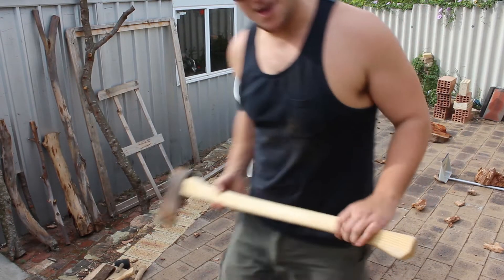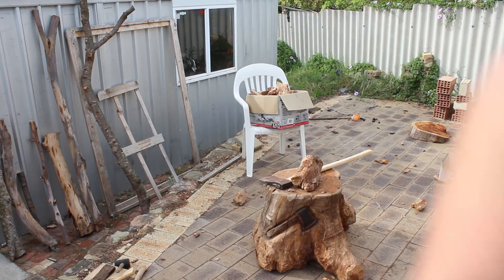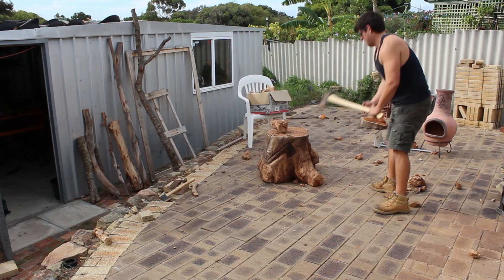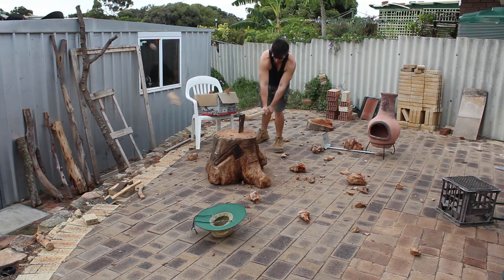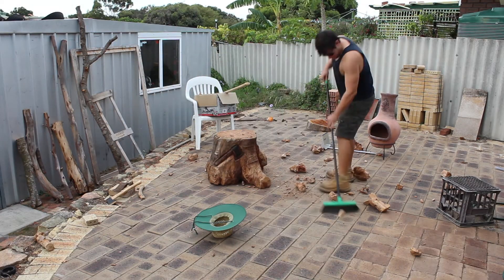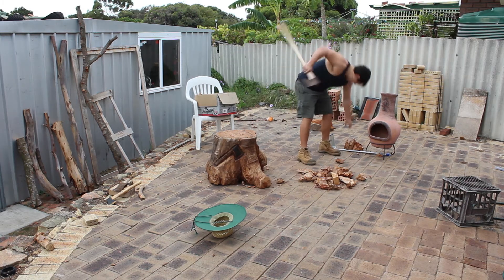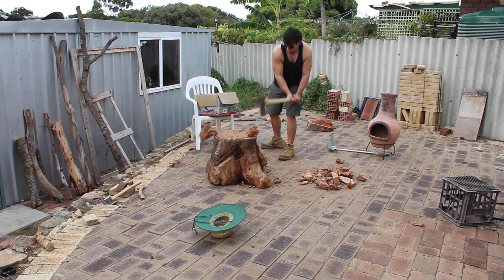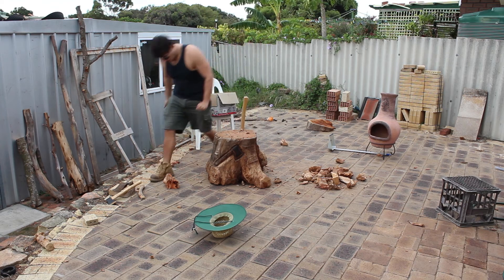Oh shit — that was a bit close, wasn't it? Easy as that. You just gotta sweep up the rest. Easy as that.